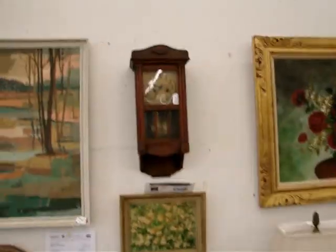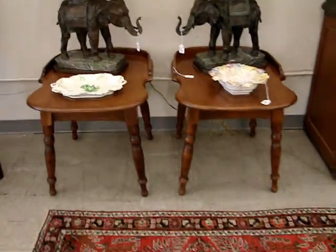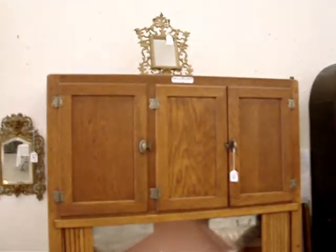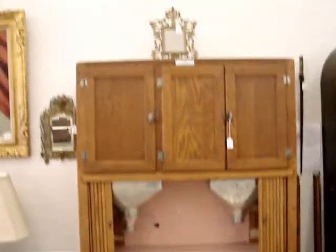Antique clocks, bronze elephants, Heywood Wakefield furniture. Magnificent Cadillac of the Hoosier cabinets with all the bells and whistles — folks, it's got your flour bin, your sugar bin, your bread box.